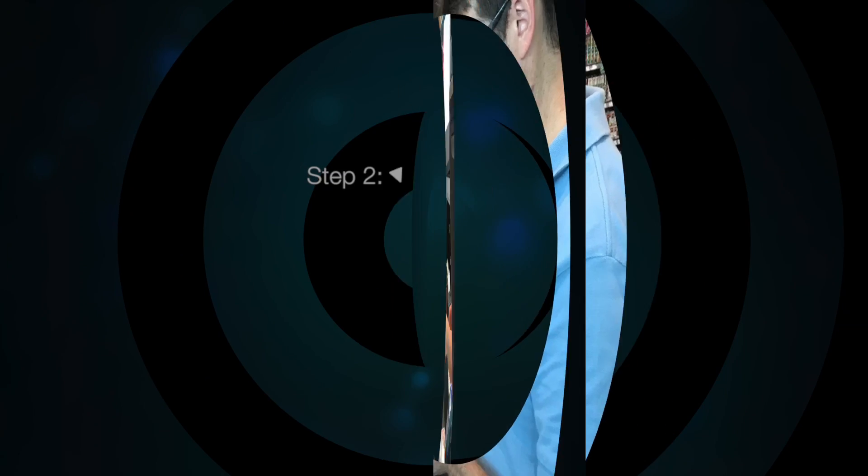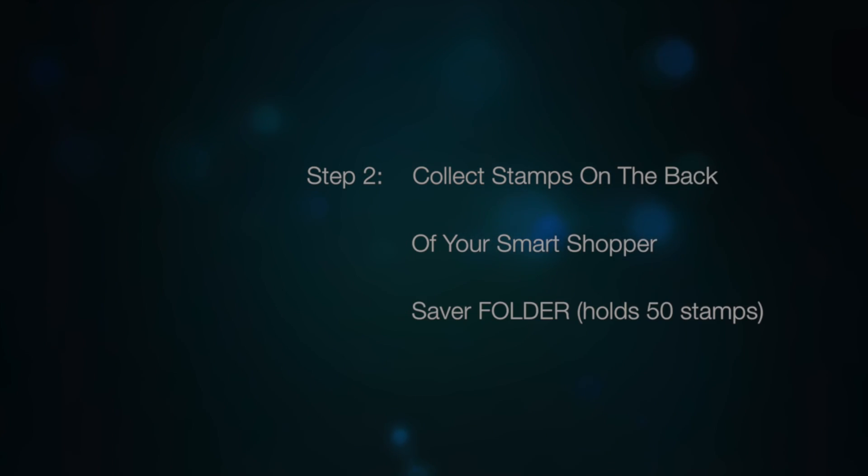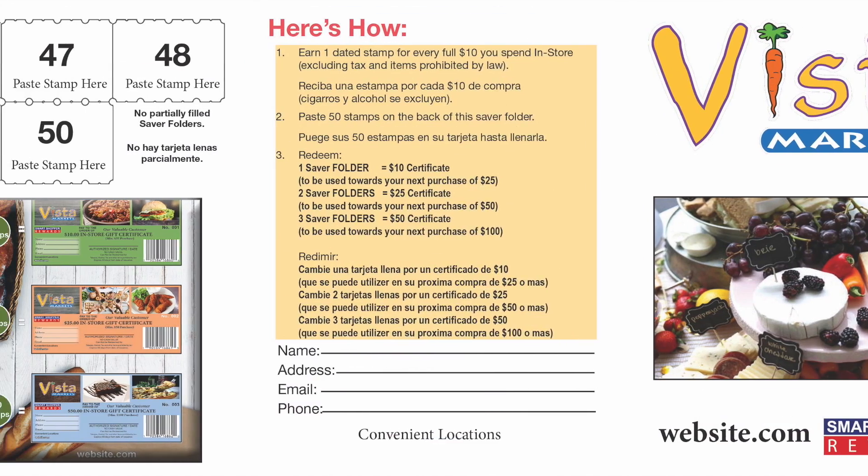Place stamps in your free barcoded saver folders. The artwork caters to your store's features, demographics, and languages.